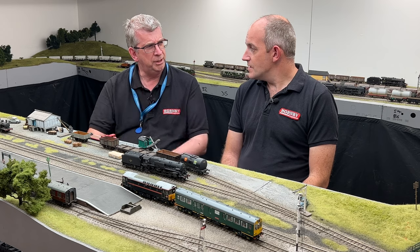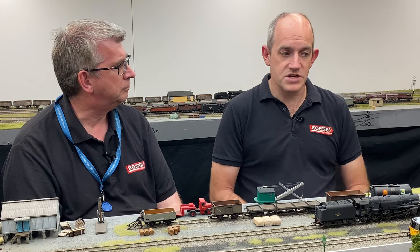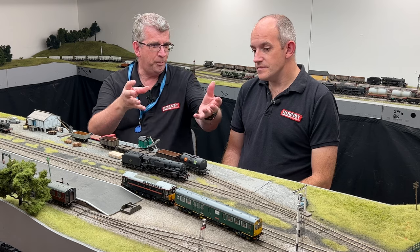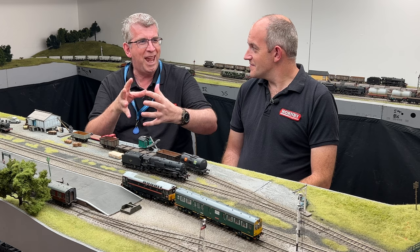It's a six-function decoder that's required. We used a DAPL Imperium six-function decoder in this coach to make all the lighting functions operate as demonstrated in the video. And with all the lights, you could populate it and have yourself a perfect train formation pretty much for any size layout.